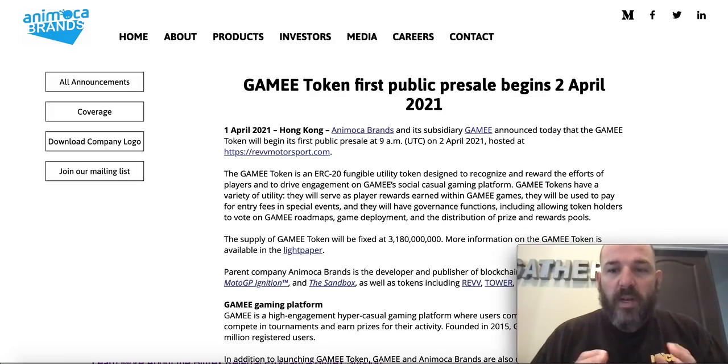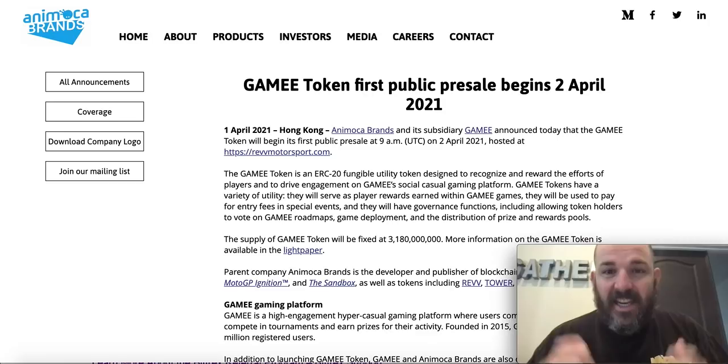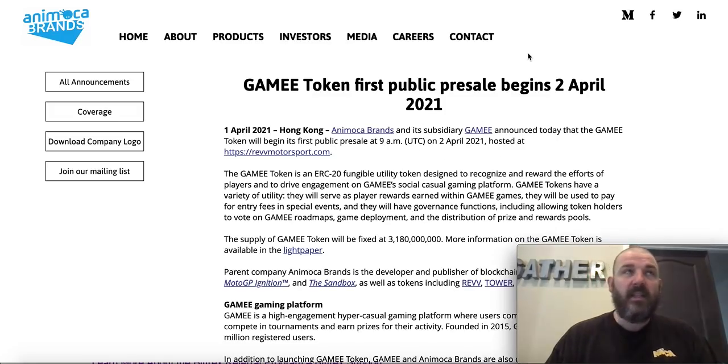I was doing research for a different video about Animoca Brands, and I found a parallel to Ecomi. I just happened to see that today the Gamey Token first public presale began at 9 a.m. UTC — that's around 2 a.m. Pacific Standard Time for those of us on the West Coast. I wanted to show you that you could get this token today.